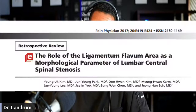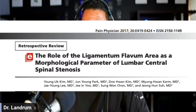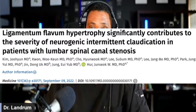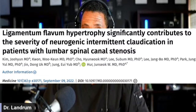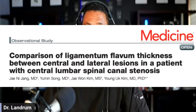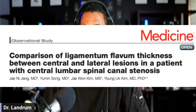When we take a look at the literature, we can see a couple of different papers: one on the role of ligamentum flavum area as a parameter of central stenosis; a second looking at ligamentum flavum hypertrophy and how it contributes to neurogenic intermittent claudication — that burning or tingling sensation that goes down the leg; and finally, a comparison of ligamentum flavum thickness between central and lateral lesions in patients with canal stenosis.